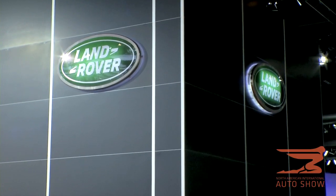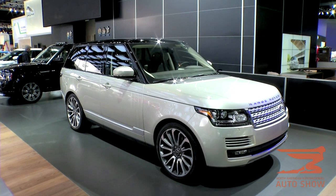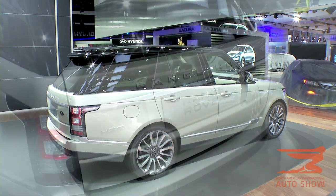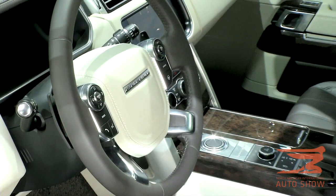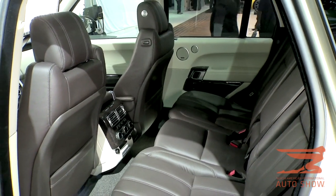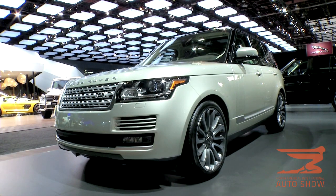Range Rover is showing off their beautiful Range Rover for 2013 — this is all new. Of course, it's the world's first SUV, and this can actually go through water up to three feet deep. It has 29 speakers, five cameras, and 60% of the aluminum is recycled.